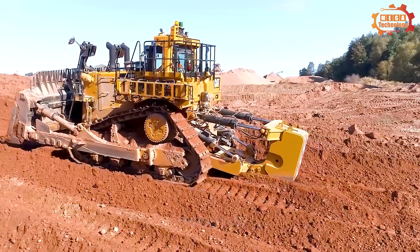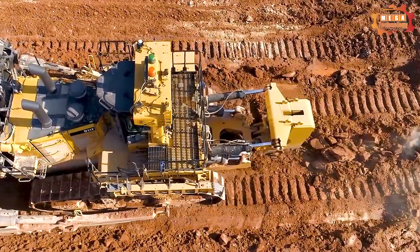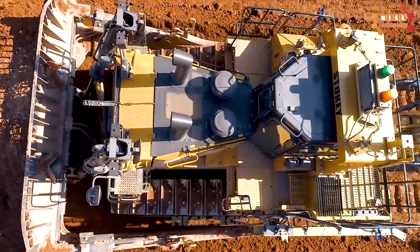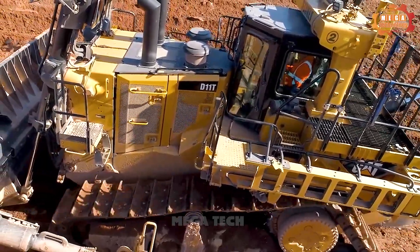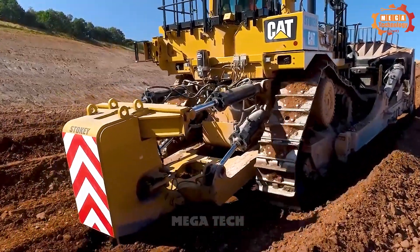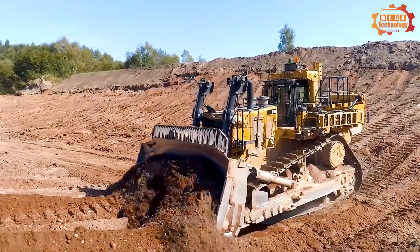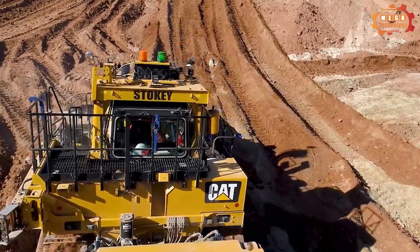Engine power is remarkable, with an SAE J1995 power reaching 913 horsepower, and the ISO 14396 power is 908 horsepower. The net capacity according to SAE J1349 is a standard 850 horsepower. Operating weight is 229,000 pounds, while shipping weight is 82,000 pounds, highlighting the machine's sturdiness and ability to handle heavy-duty tasks.